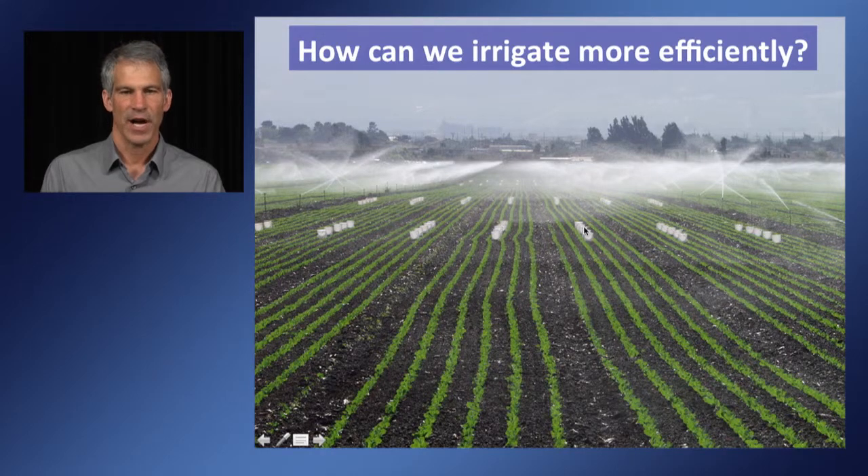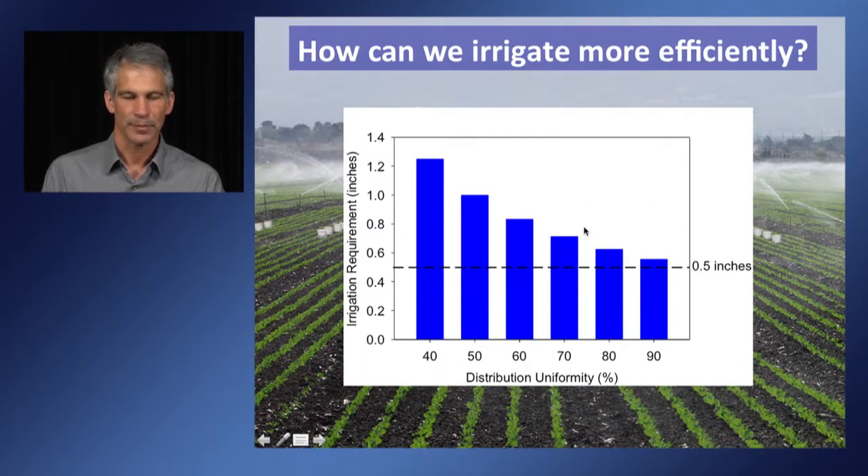When uniformity is very high, you can apply less water. For example, if a grower is trying to apply a half inch of water with a 90% uniformity, they only need to apply a little bit more than a half inch to get a half inch in the driest area of their field. If the irrigation system has a low uniformity — say 50% — then they need to apply about an inch to make sure the driest quarter of the field gets a half inch. When they apply an inch, some areas of the field are over-applied, resulting in runoff or deep percolation which leaches nitrate, and they're pumping more water, depleting the aquifer.